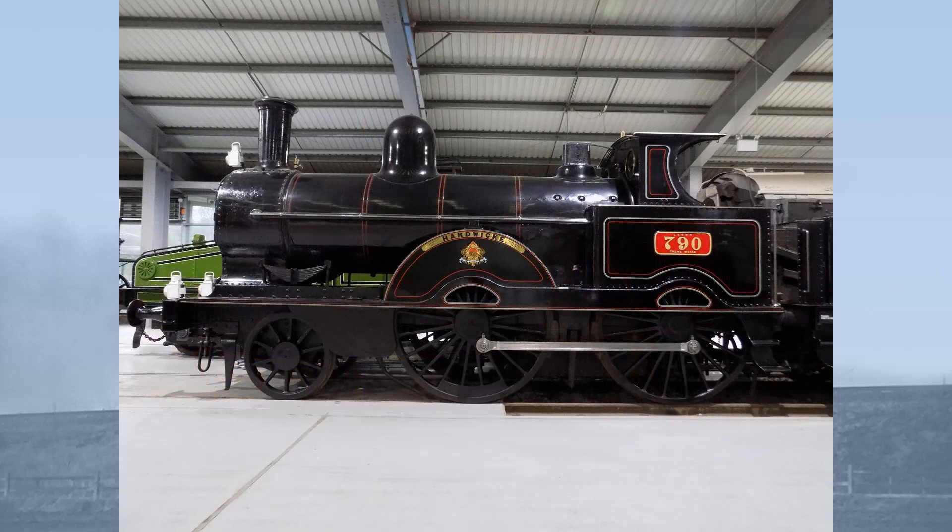Nicknamed Jumbos from their size, today Hardwick looks like a toy alongside giant locomotives from the 20th century, but in her day she was a big engine with six foot nine inch driving wheels, 150 psi boiler, and 17 by 24 inch cylinders.